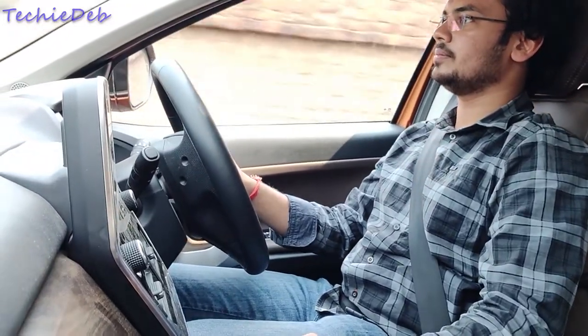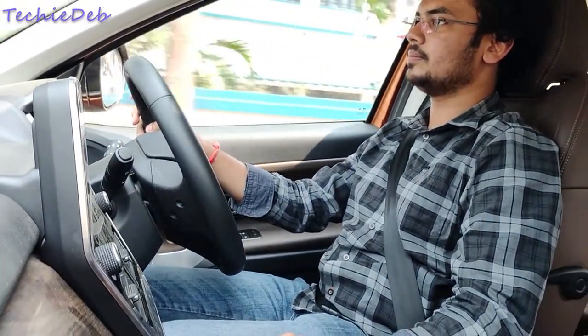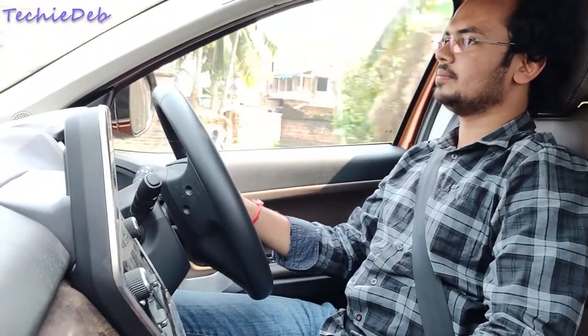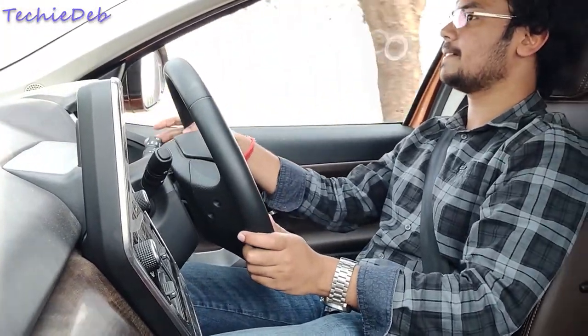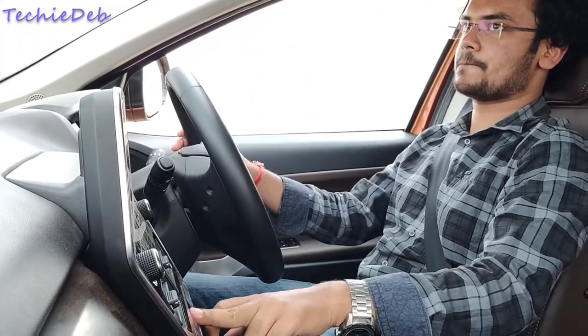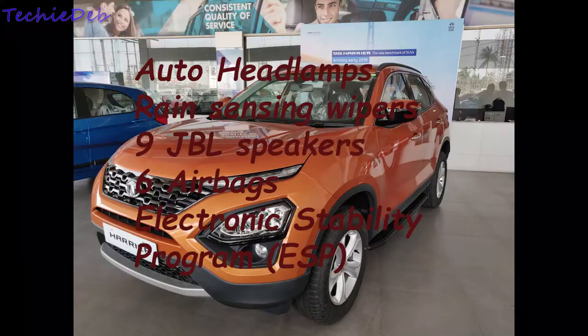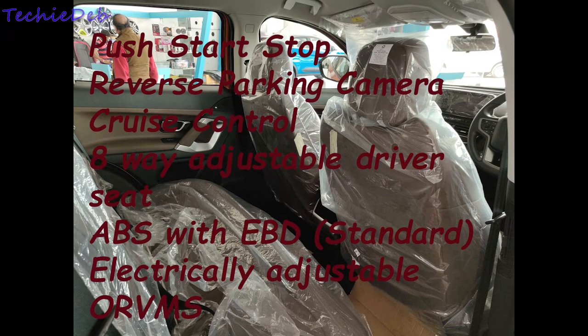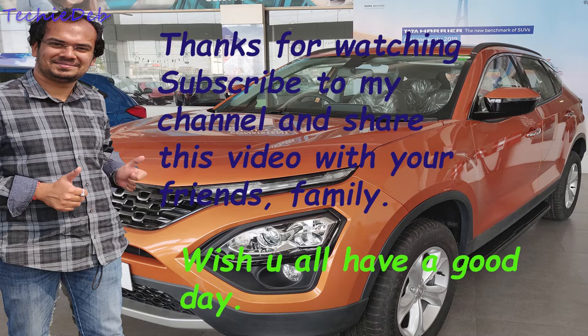So should you buy it? In my opinion, yes — because it gets features from the segment above it and is priced between 12 to 16 lakhs, which gives you great value for money. If you're looking to buy a car under 16 lakhs, go for it. It has a long features list including auto headlamps, auto wipers, 6 airbags, Electronic Stability Program, and the list goes on.